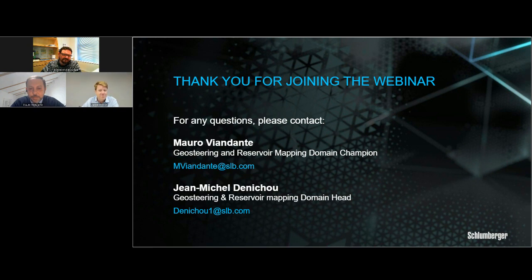From all of us here, goodbye and thank you. Stay safe and keep following us for more industry news and insights.